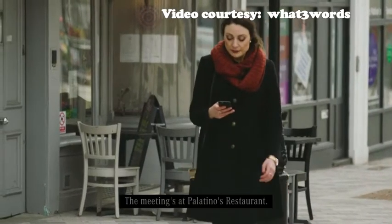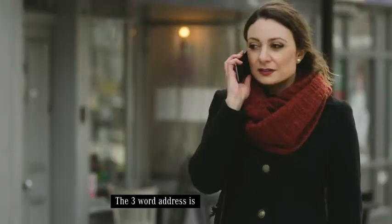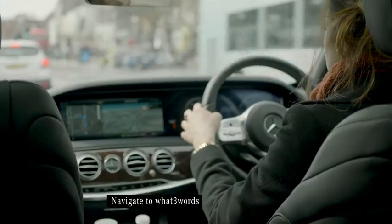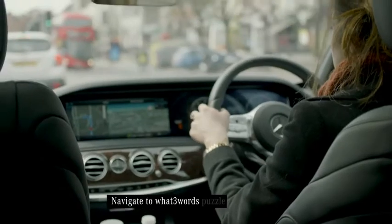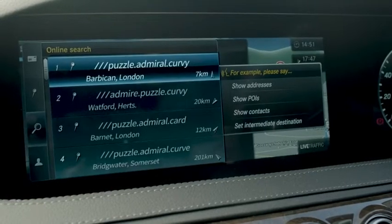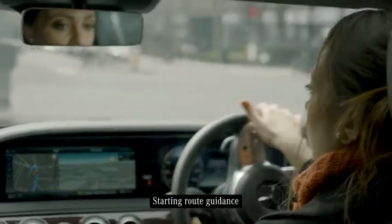Hi, where is this meeting again? The meeting's at Palantino's Restaurant. The three-word address is Puzzle Admiral Curvy. Navigate to what three words Puzzle Admiral Curvy. Starting route guidance.